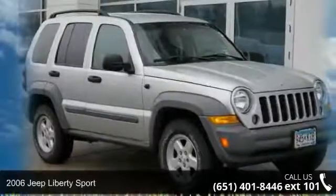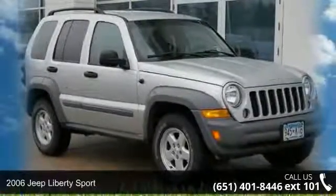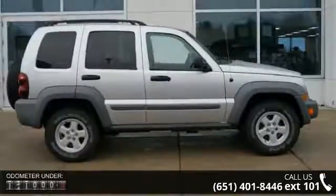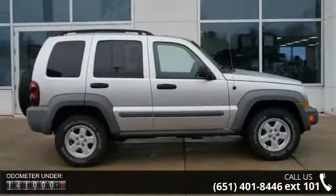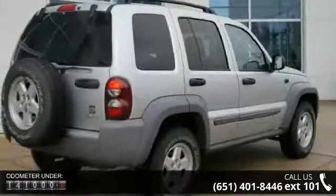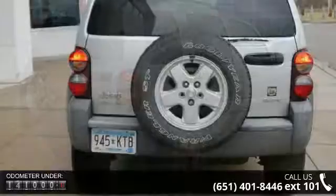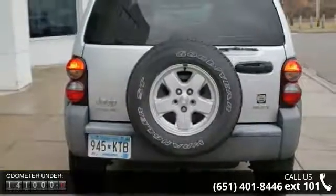Step into the 2006 Jeep Liberty Sport. This may be the set of wheels you've been looking for. This vehicle's top features include four-wheel drive, audio satellite radio, aluminum wheels, remote keyless entry, trip computer, tilt wheel, traction control, and four-wheel ABS brakes.